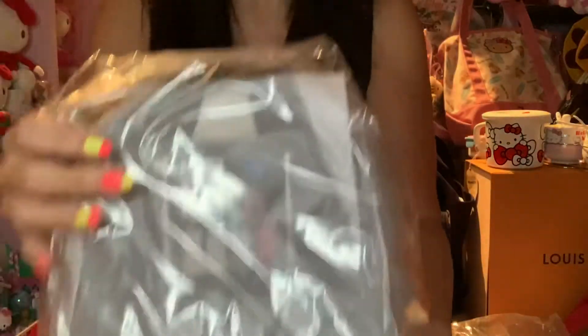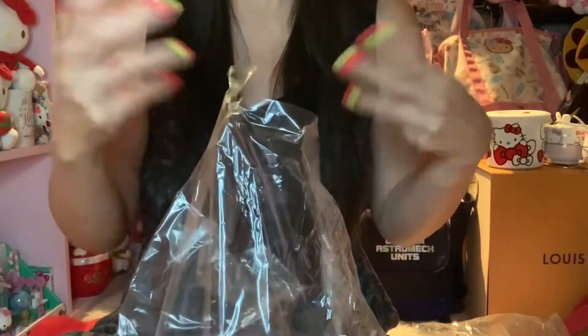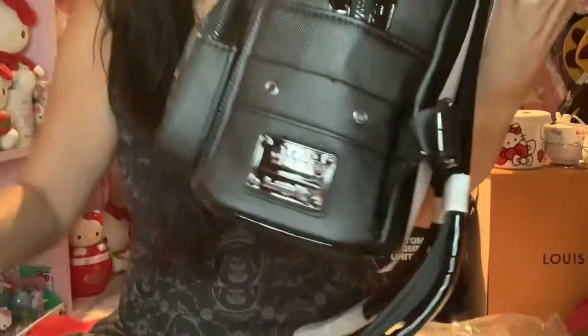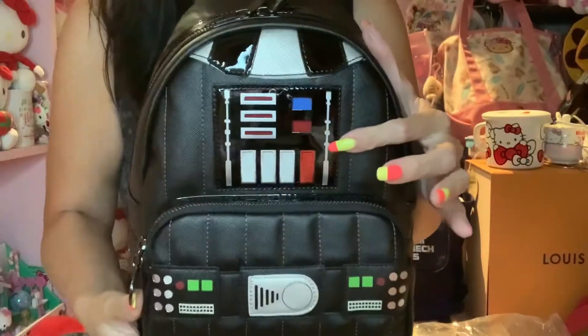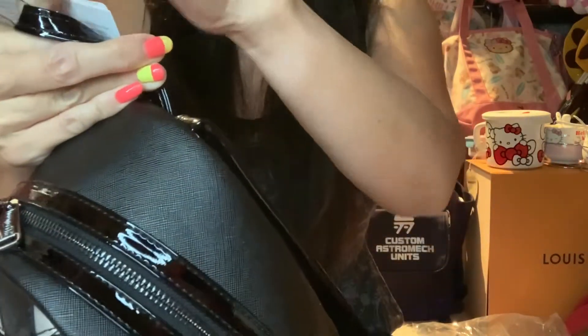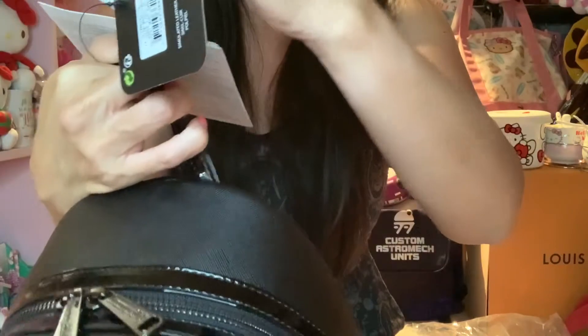I like the packaging and how they keep everything protected. As you can tell, I normally like cute stuff, but this is the Darth Vader backpack — which is the dark side. I couldn't help but get it because it's supposed to light up. I like the way it's designed, though there's no side pocket, unfortunately. This is the shiny part in the back, and it says the button lights up. This is the first time I got something that lights up!